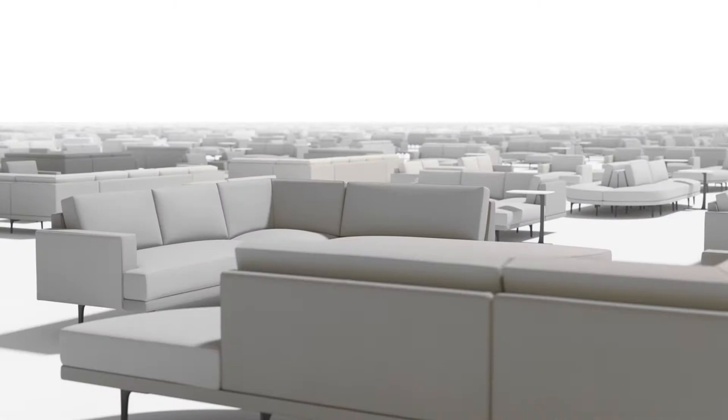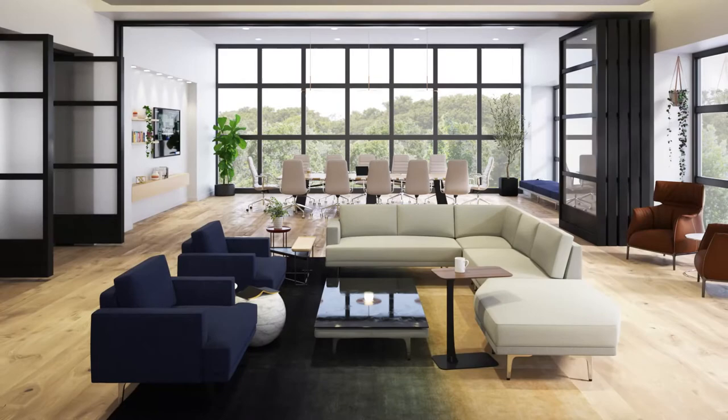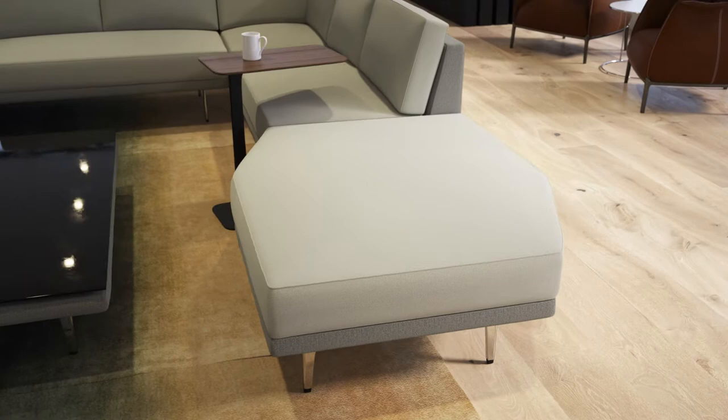Most singular sofas really only allow a couple of people to sit face-to-face and have a conversation. The geometry of LIDA, however, with an added hexagon bench, allows several people to meet comfortably. I love it because you can do so much with it.